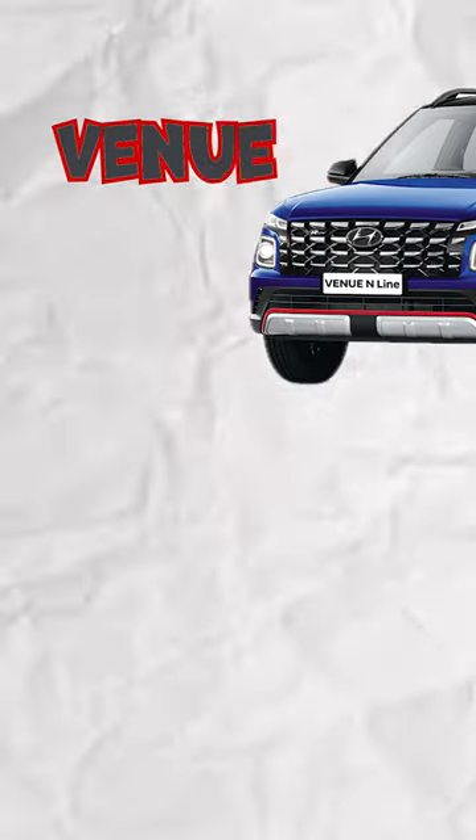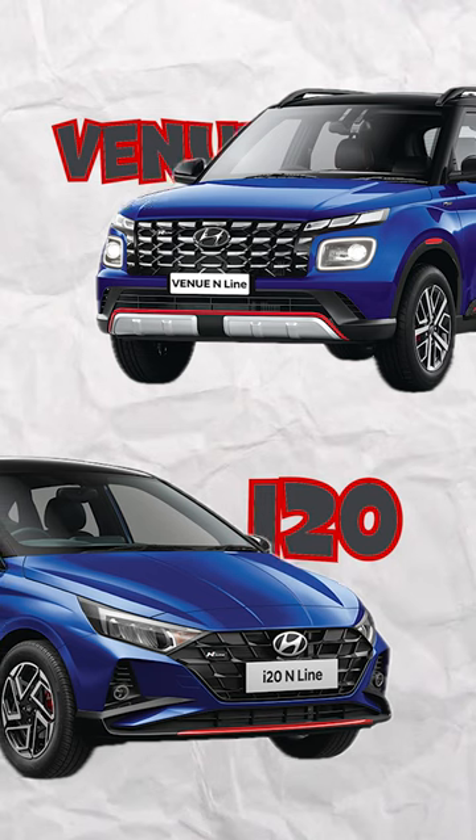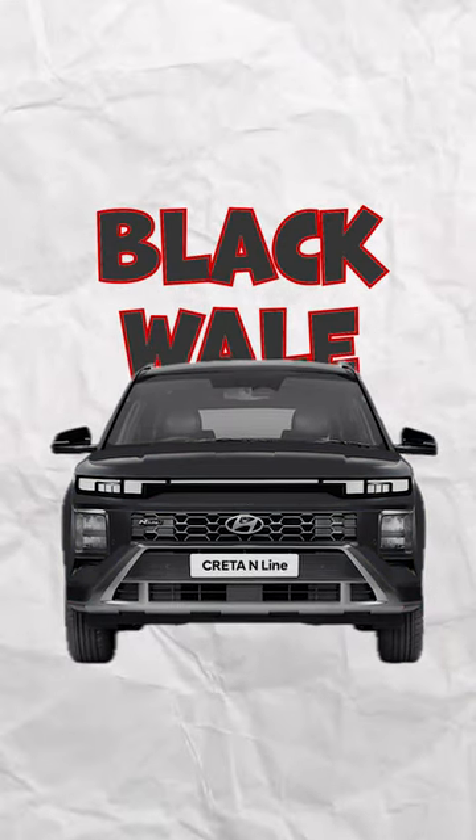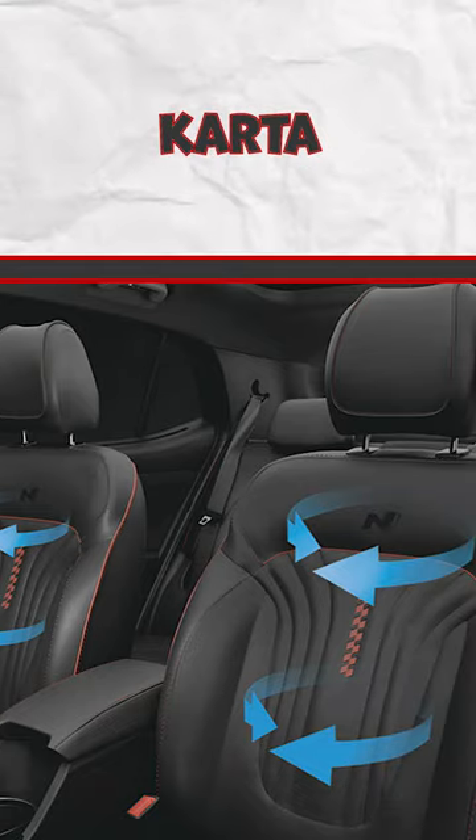You never get this in the Venue or in the i20 N-Line. Although for me, the black Creta N-Line looks more sexy. The other thing is ventilated seats, which I like — it's a feature of the Creta N-Line.